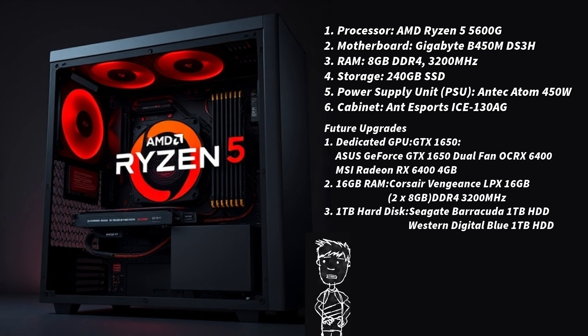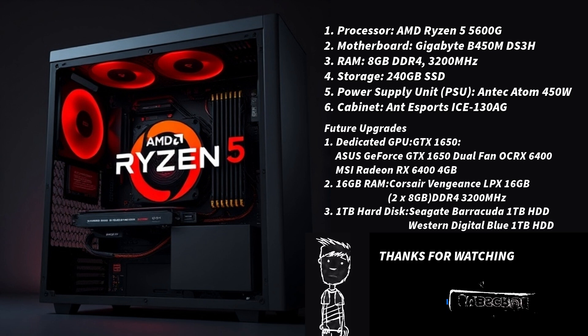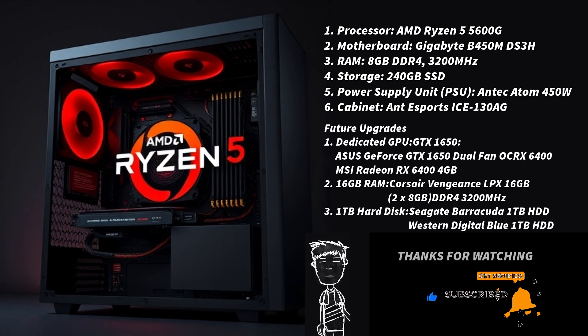For future upgrades, you can add a dedicated GPU for better gaming, such as a GTX 1650 or RX 6400, upgrade to 16GB RAM for improved multitasking, or include a 1TB hard drive for more storage. This is an affordable and flexible PC build that can be enhanced over time.